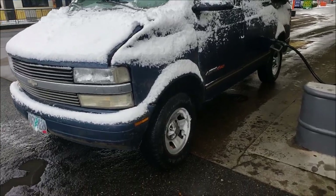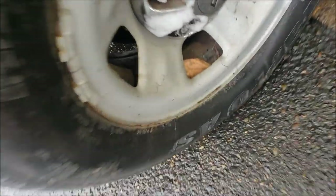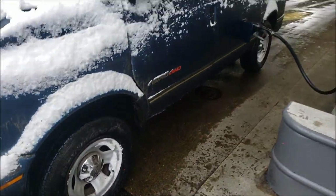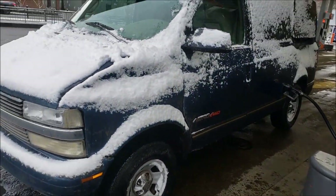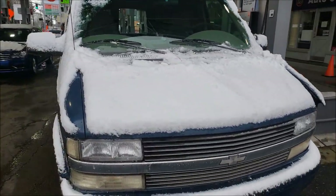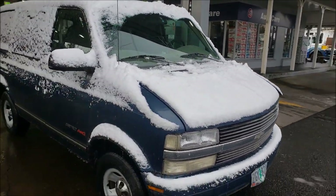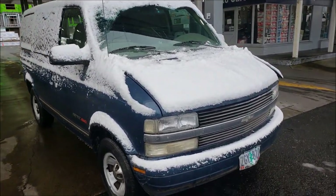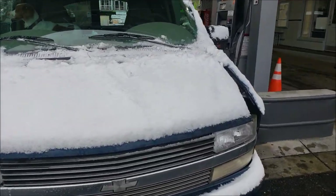Now we're out driving around and the check engine light came on, so we're sorting out some stuff. There are leaves and twigs coming out of the wheels — it's been off the road for 10 years. It doesn't look very good, but it actually looks better with the snow on it. This side is actually the better side. We're going to keep driving and see what else falls off.